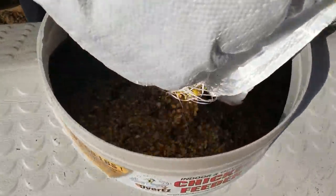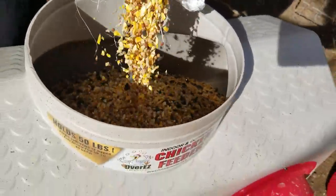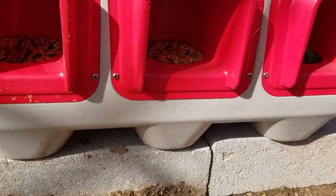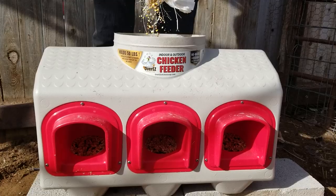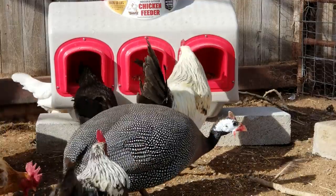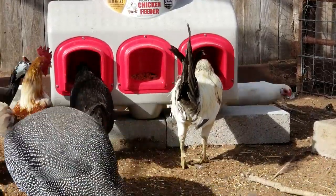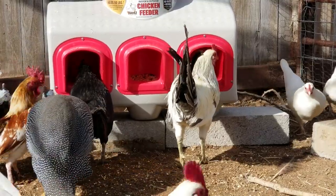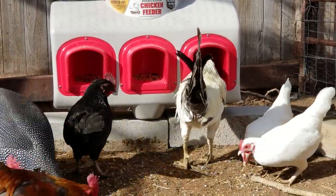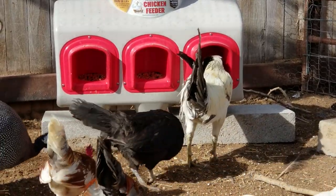These large feeders hold a 50-pound bag of chicken food. Depending on how many chickens you have, the food lasts a long time and I like it because I don't have to feed these chickens daily anymore — it lasts for a couple of weeks. This is meant for chickens that are out of the brooder. You can use this for scratch, layer pellets, or other crumble feed. It's a pretty good design because it prevents the chickens from getting their feet into the feeder, which is how they manage to waste so much of their food.